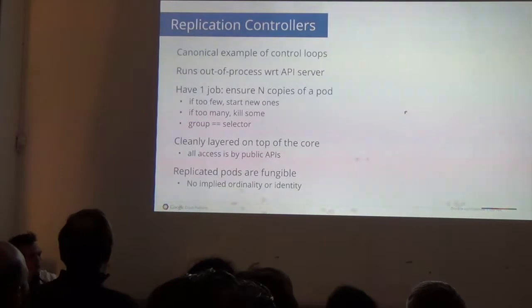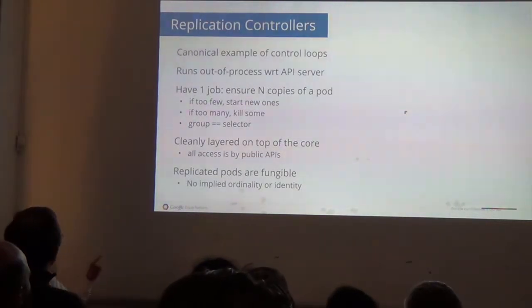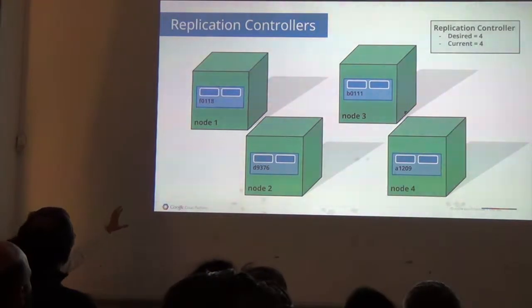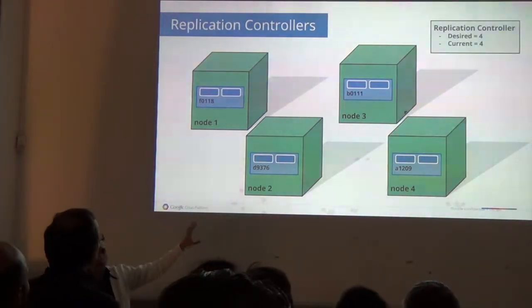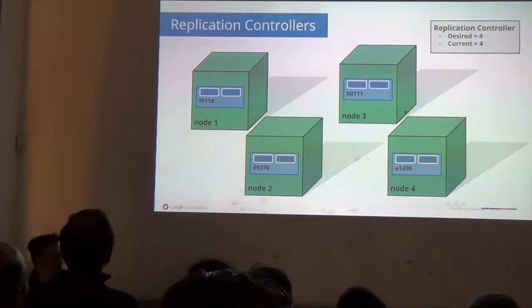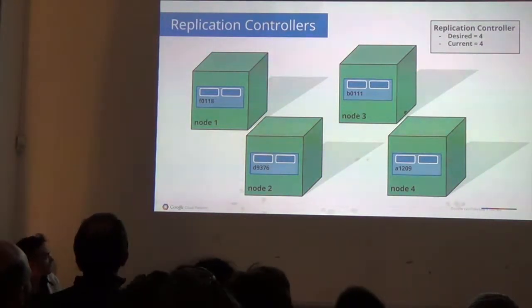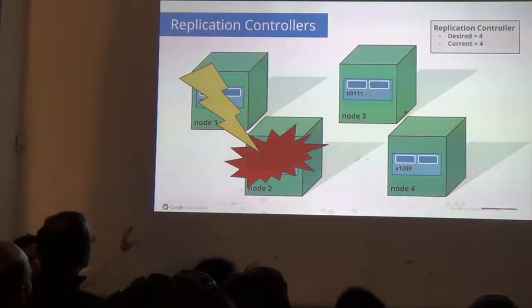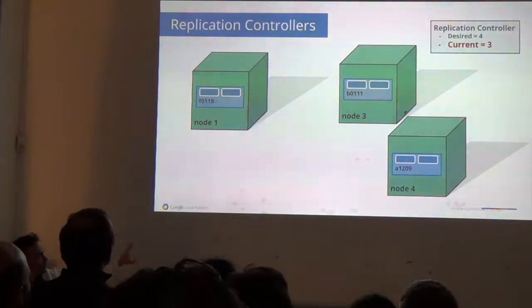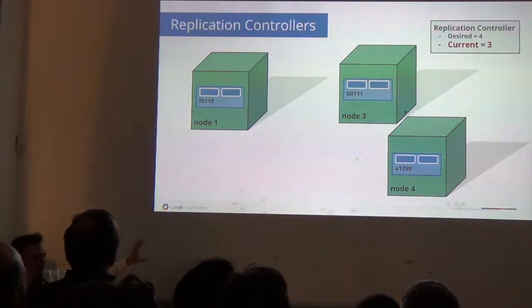It's a typical control loop: observe, rectify, repeat. For example, you have a replication controller that says we should have four pods distributed across four different nodes. Say one of those hosts completely dies — power failure or something like that. The replication controller automatically notices that you only have three and starts up a new pod.